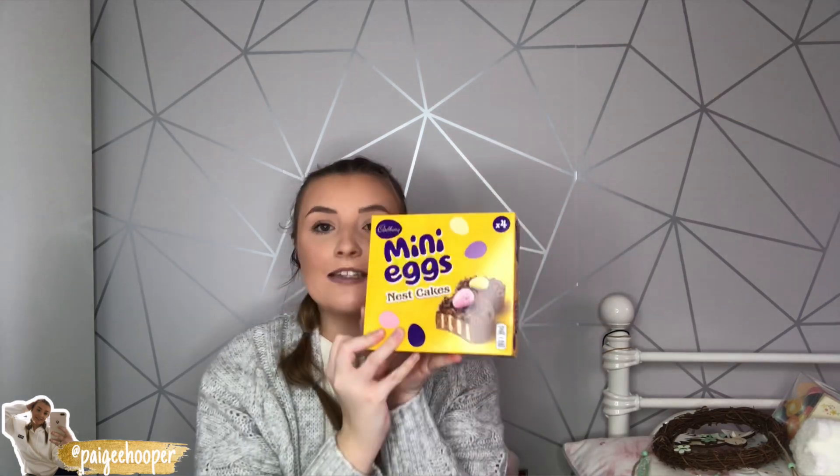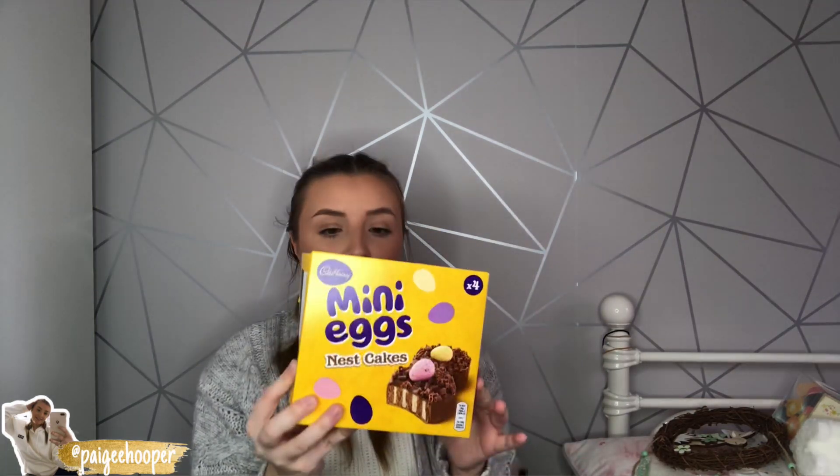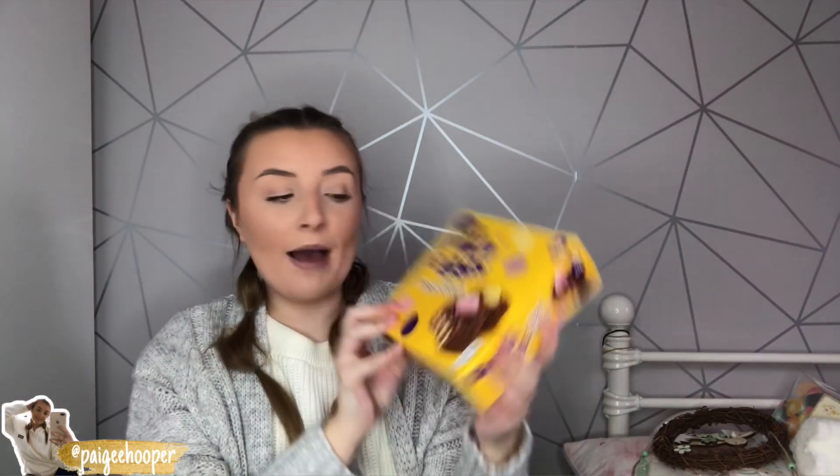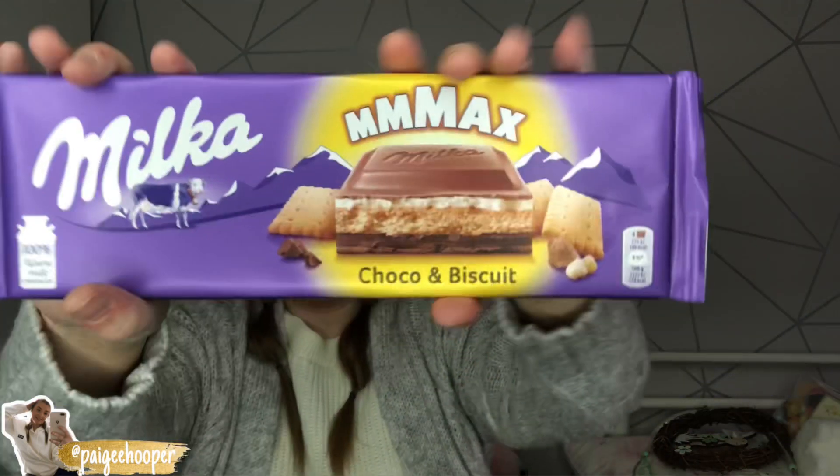Finishing off the Easter bits, I picked up Cadbury mini eggs nest cakes. I literally love these — I used to eat these all the time near Easter at primary school. Me and Calum have already had one. You get four in a pack and they're really delicious. Also, Calum picked up a Milka Choco and Biscuit bar — I think this is a new flavor with biscuit, white and milk chocolate inside, and it's a huge bar for a pound.